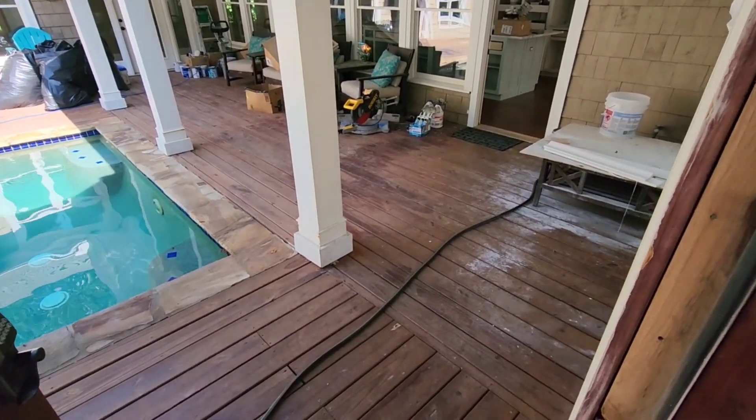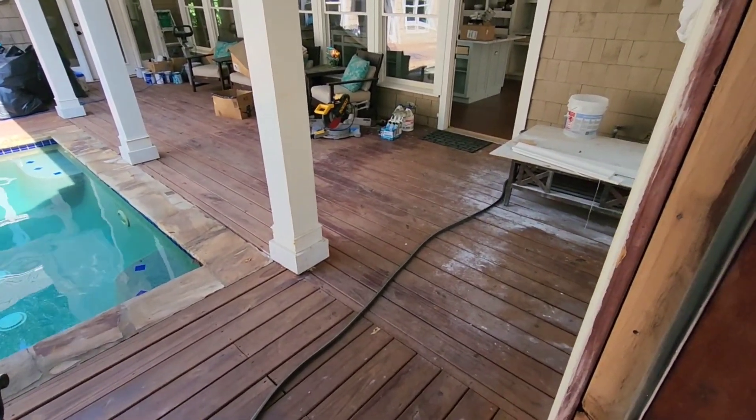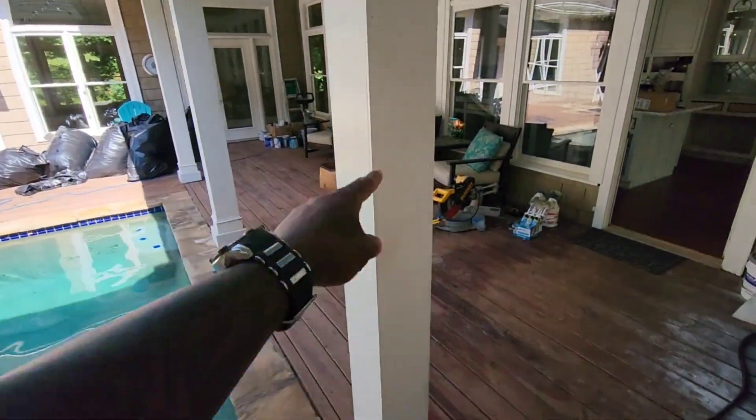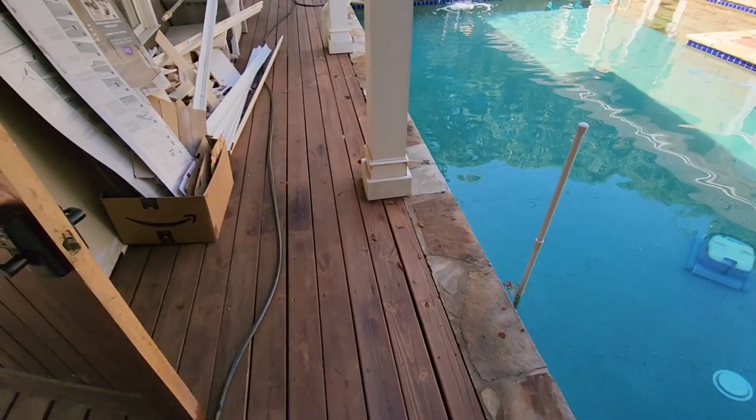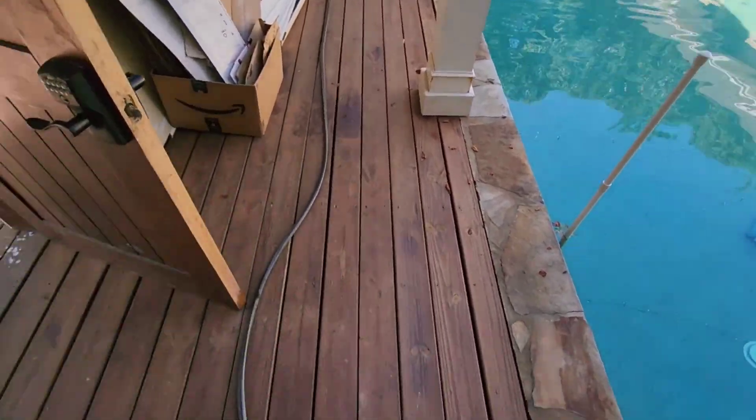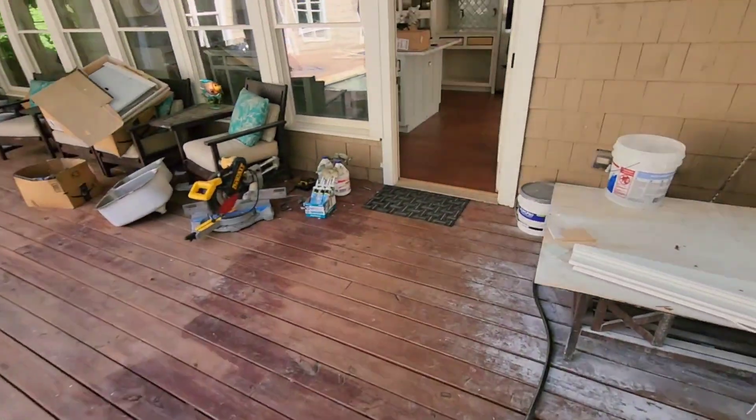We're going to be doing 1,536 square feet of screen and recoat. Shout out to Kevin — he actually came yesterday and also cleaned the air ducts. And then once they get all this stuff removed off this deck, they're also going to have me come back and screen and recoat the deck.